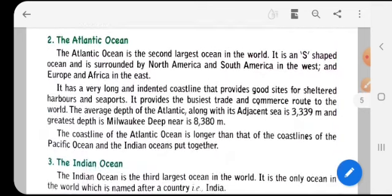The Atlantic Ocean is the second largest ocean in the world and is S-shaped. It is surrounded by North America and South America in the west, and Europe and Africa in the east. It has a very long and indented coastline that provides good sites for harbors and seaports, and it provides the busiest trade and commerce route in the world. Its average depth is 3,339 meters and its greatest depth, the Milwaukee Deep, is 8,380 meters.